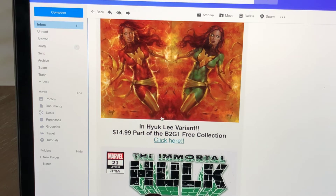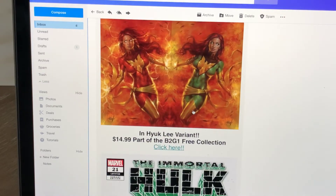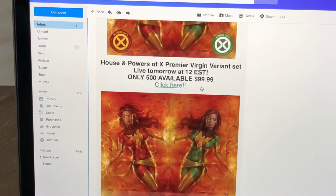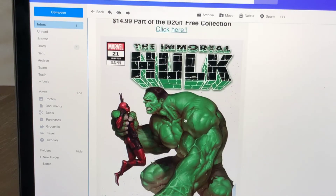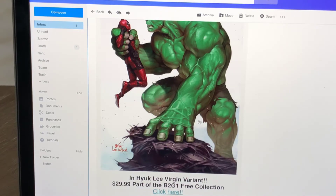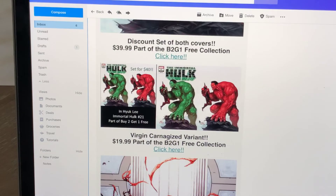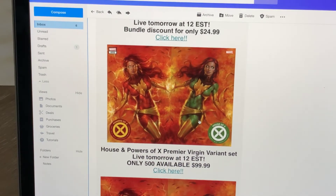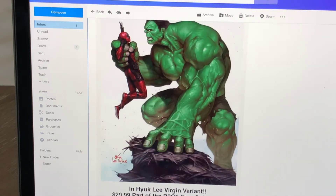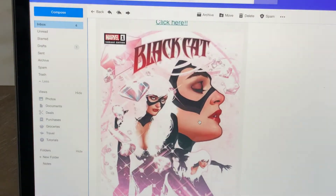Also, Comics Elite is running a buy two, get one free collection. I'll have to look to see if that means buy any two comic books and get a third of equal value for free. So if I bought the trade dress set for $25, does that mean I would get a free Immortal Hulk 21 trade dress? That seems like that's the case. Obviously they're not going to give you the Virgin one — that's a $30 book. I think that might be the case; that's a pretty good deal. So if you buy both trade dresses for $25, you can probably get the Immortal Hulk 21 trade dress, which is $14.99, for free. Or I'm assuming you can get any $14.99 book, so maybe the Black Cat will also be in there.